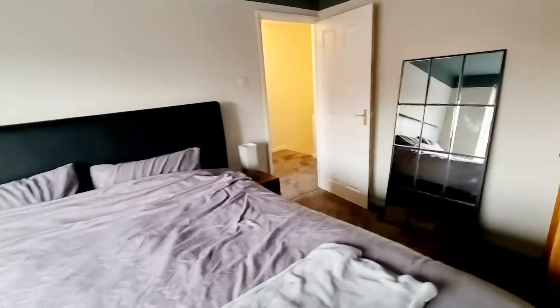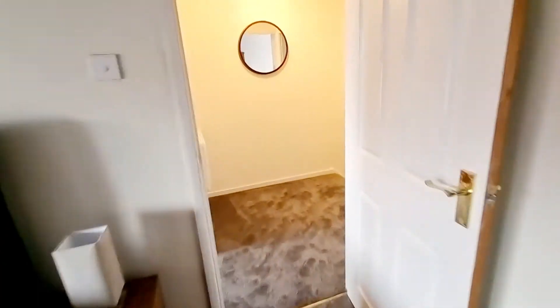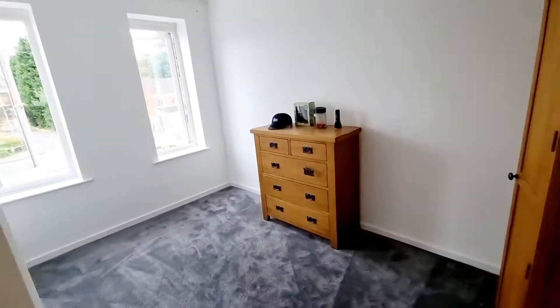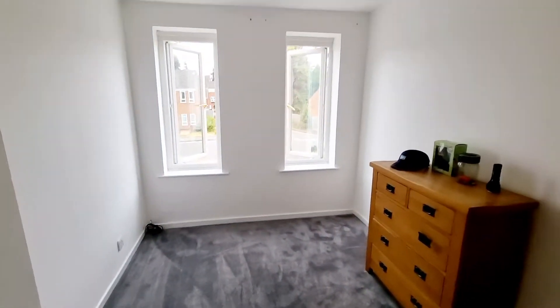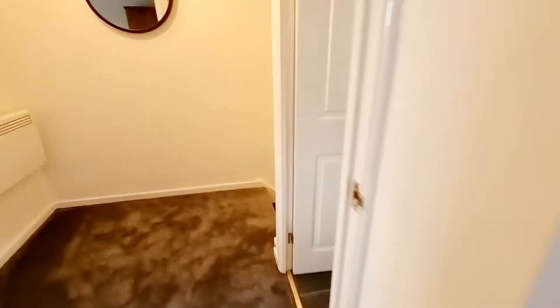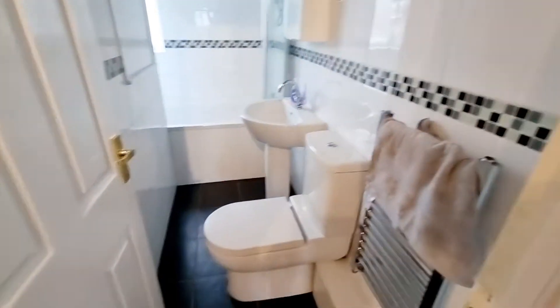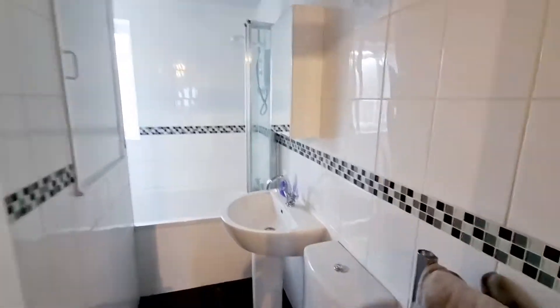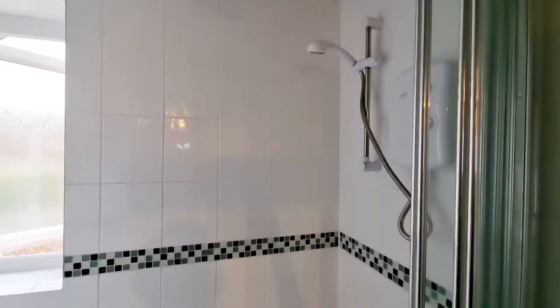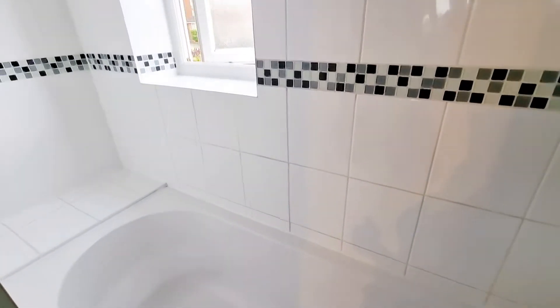So a double bedroom, and again another super-sized double. We've got the family bathroom with storage above the stairs — it's a nice big storage space — and you've got the shower over the bath.